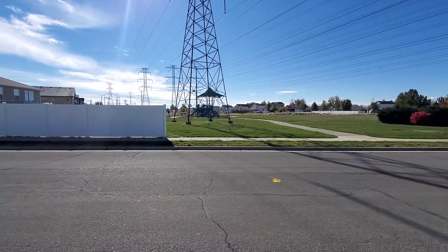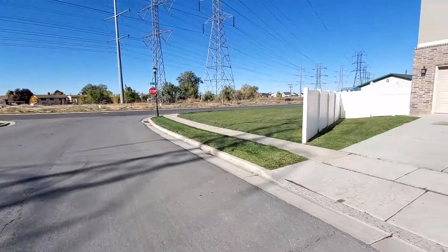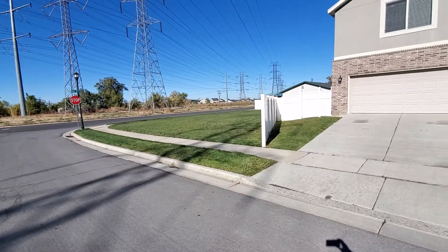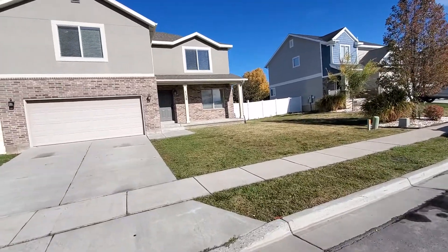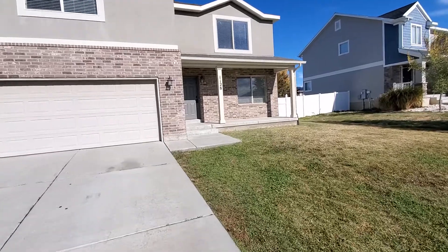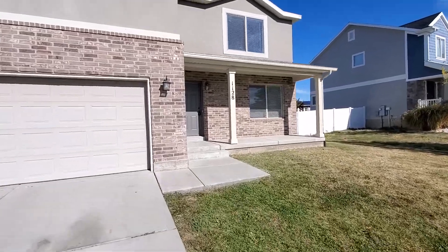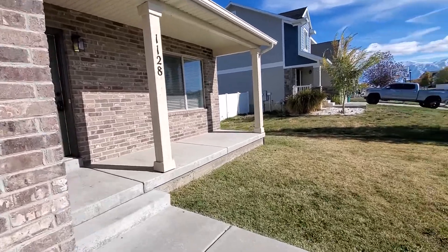You can see it's right across the street from a park, with a nice little playground and an open area. You're also right next door to just an open grass area. The home has easy access to Highway 193, is close to Hill Air Force Base, and has easy access to I-15.